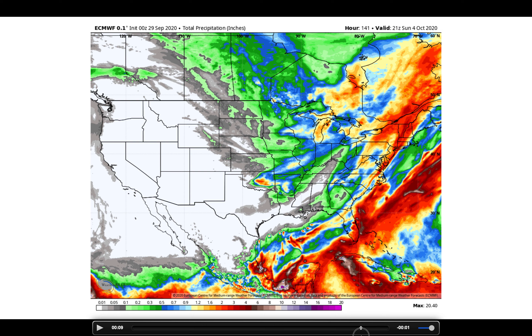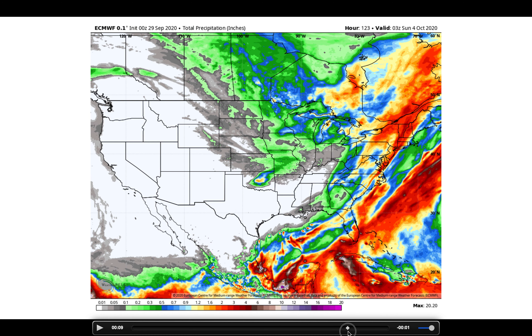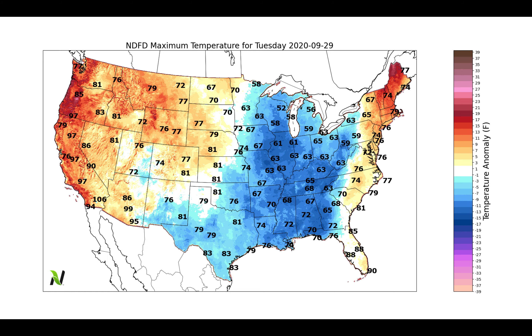Otherwise, we're waiting on that potential frontal boundary with some scattered showers — and that is not a slam dunk look. That is not one that makes me concerned about heavy soaking rains in any widespread fashion. Simply put, our next chance for organized rainfall across the south is again in the October 4th and 5th time frame.